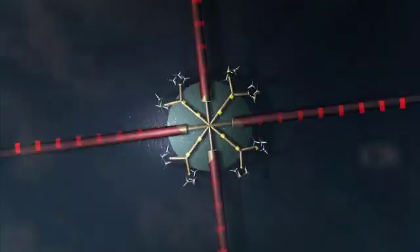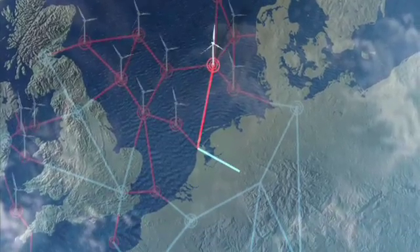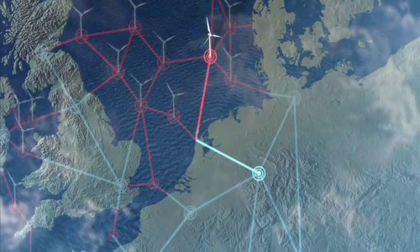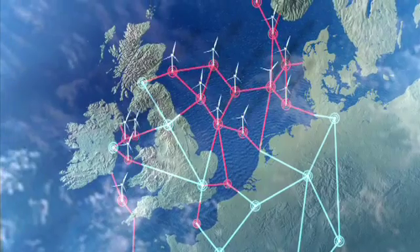The supernode will convert the power to HVDC, which gives minimum losses over long distances. It will then be routed to its destination — a load centre on land — and converted back to AC for distribution on the existing AC grids to the consumer.